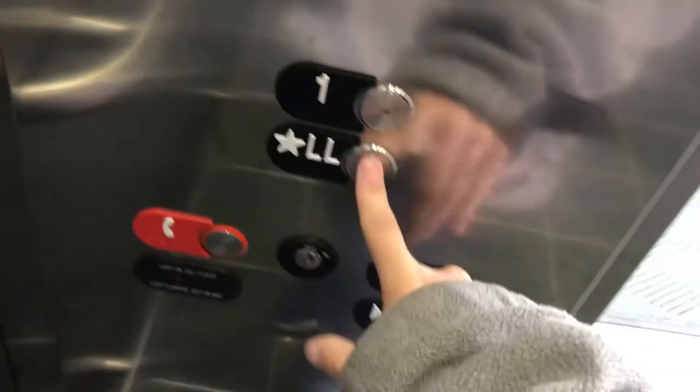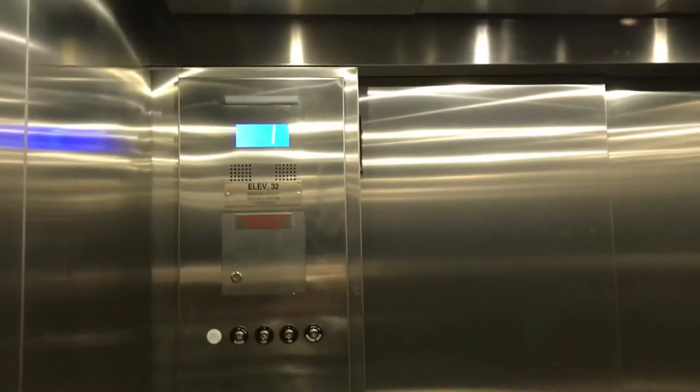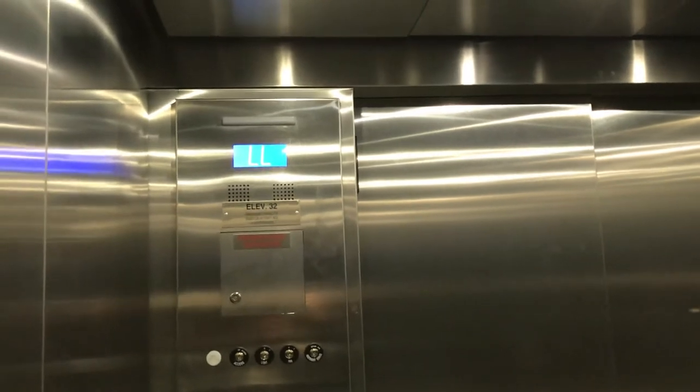Alright, take it back down to the lower level. And as y'all know, the door close button works. Two-speed doors is my favorite door type, but my favorite brand is Kone.